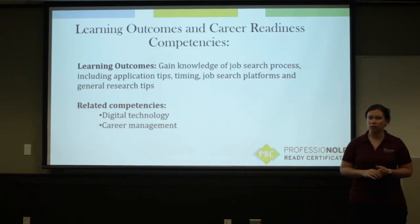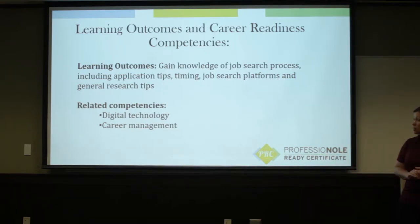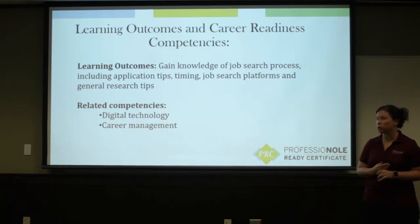So the first thing we want to cover is the learning outcomes — what are you going to get out of today? Hopefully today you'll get knowledge of the job search process, and that includes application tips, your materials that you're going to need for this process, general research tips, and some resources to help you find those opportunities.